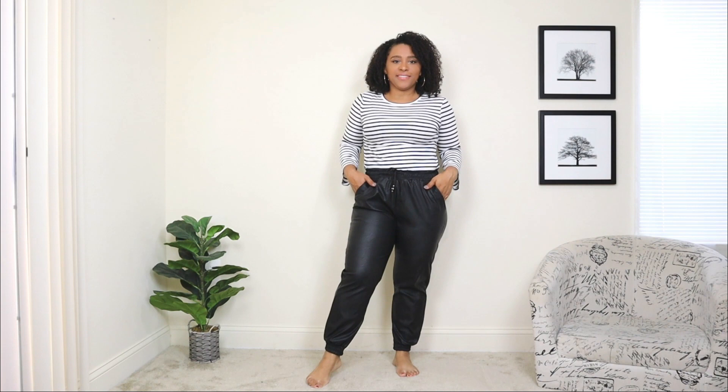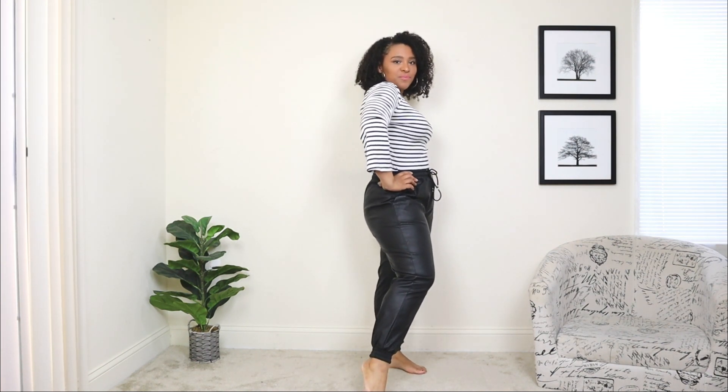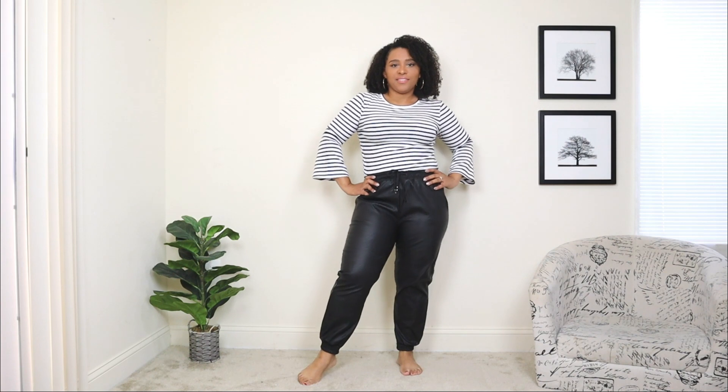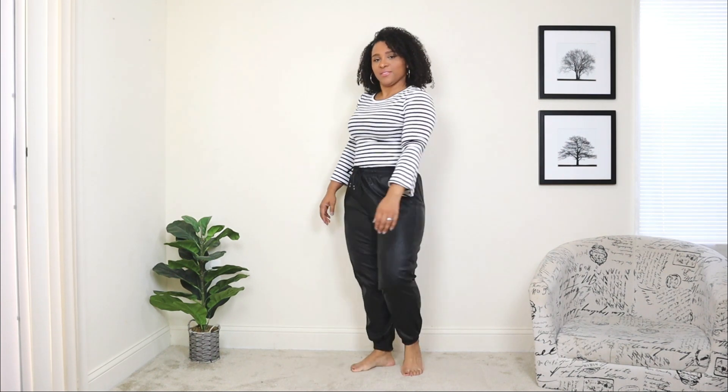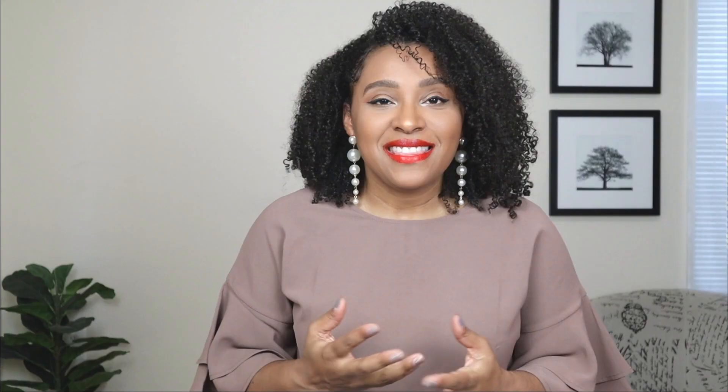For the last outfit, I wanted to dress it down and show you guys that you can dress down a blazer and leather pants look. These leather pants are in a jogger style — you can definitely find a faux leather finish in a more relaxed jogger style if you want to dress down a bit. For the top I'm adding a simple black and white striped top.